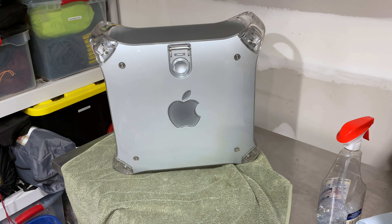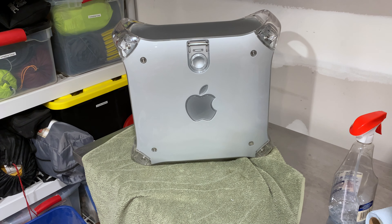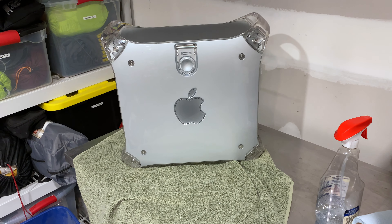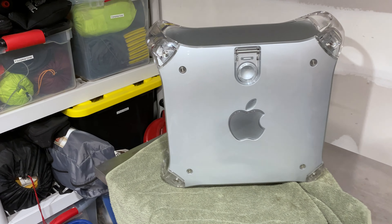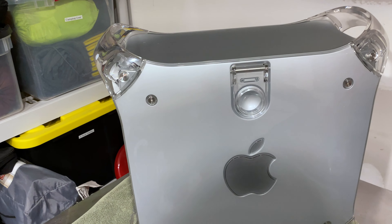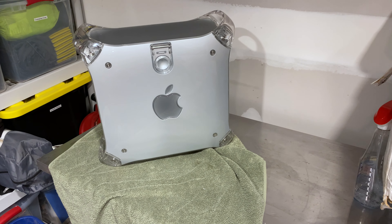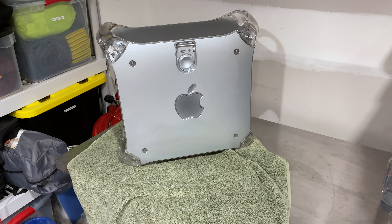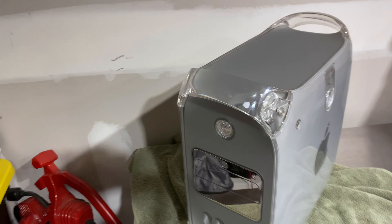I'm really excited about this one. If you're not a Mac fanboy like me, then you can just stop watching the video. But this channel is not always exclusively about motorcycles — it's about me, so I get the opportunity to make a video like this.